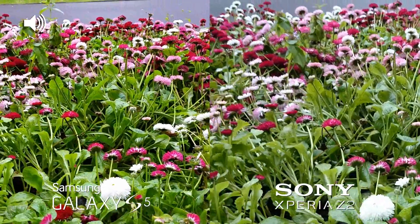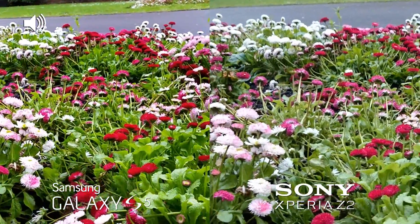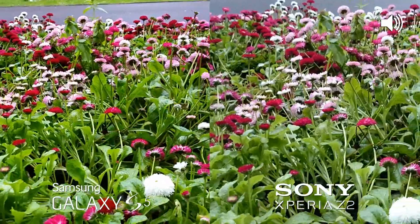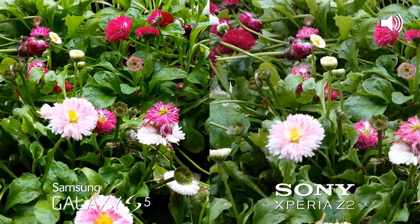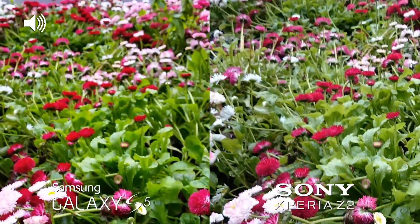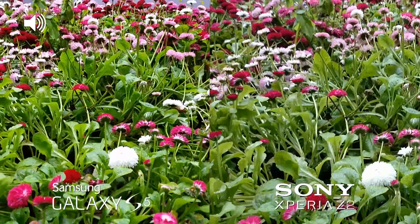So we're now outdoors and it's a pretty dull day today, but here are some close-ups of some flowers. We're filming at 1080p from both devices, although they are capable of filming at 4K which we'll check out in a second. But this is the sort of quality difference you can expect at 1080p outdoors on a pretty dull day.